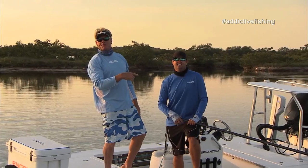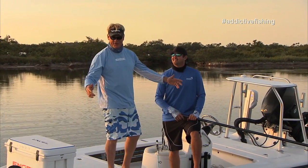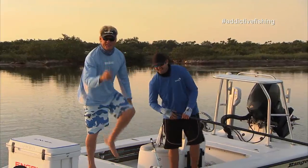Right here in Mosquito Lagoon, Captain Tyler Vollmer, my backyard. We'll be right back with some more big trout and a lot of these bugs. Stay tuned.